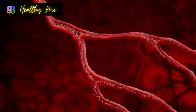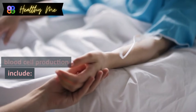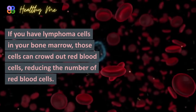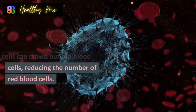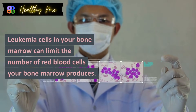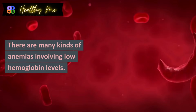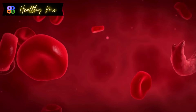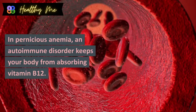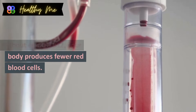Diseases, conditions, and other factors affecting red blood cell production include: Lymphoma — cancer in your lymphatic system where lymphoma cells in your bone marrow crowd out red blood cells. Leukemia — cancer of your blood and bone marrow that limits red blood cell production. Anemia — for example, aplastic anemia means stem cells in your bone marrow don't create enough blood cells. In pernicious anemia, an autoimmune disorder keeps your body from absorbing vitamin B12, so your body produces fewer red blood cells.